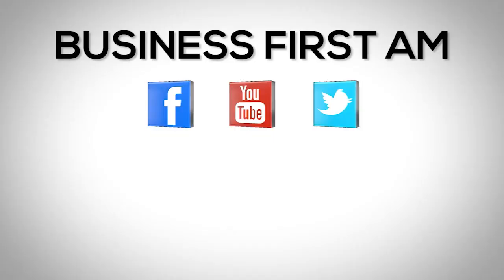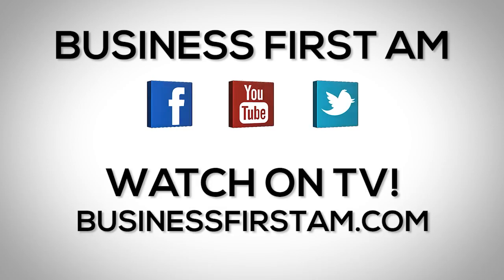You guys have a wonderful rest of your day. My name again is Gareth Soloway from inthemoneystocks.com. Go to businessfirstam.com to see our show on TV.